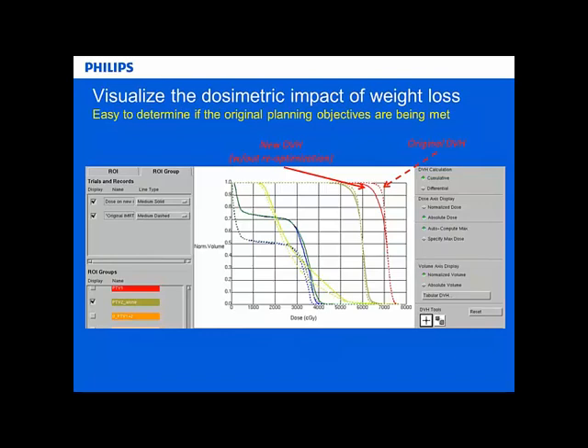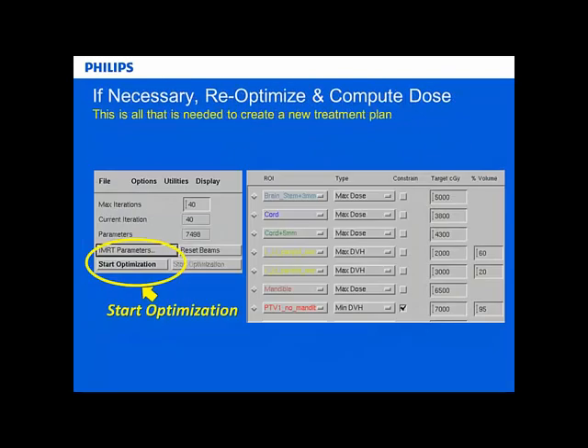A new feature in Pinnacle lets us monitor the efficacy over the course of treatment using trending tools. We can track the movement and volume change of contours over time. On the left is the relative centroid position showing X, Y, and Z movements of a contour, and we can see the total vector change. We can also see the change in total volume over the course of treatment. If we have five different plans, Pinnacle can handle all five data points so you can see a genuine trend over time.